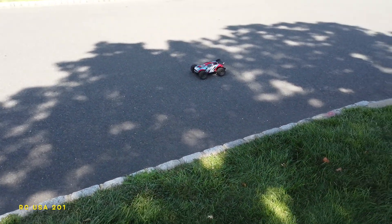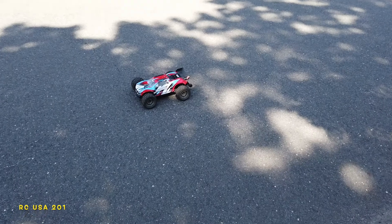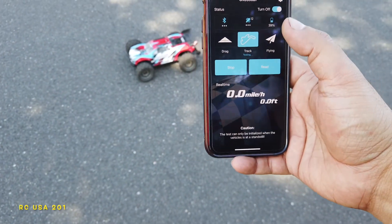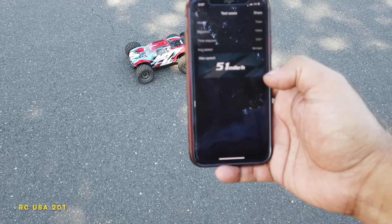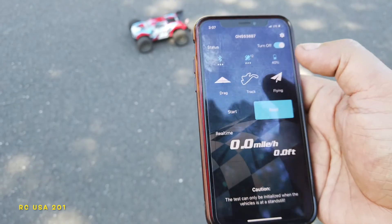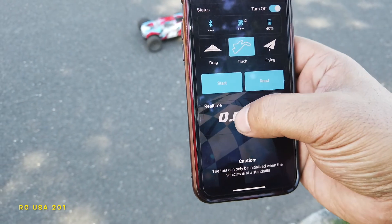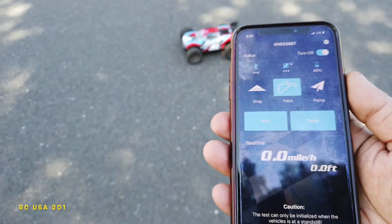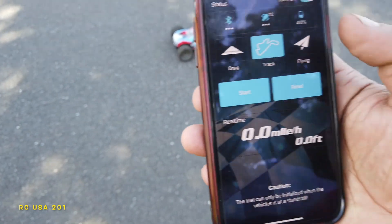I think that was 40 or 45. Let's open our SkyRC app — I'm gonna stop. 51! Woo-hoo! Let's give it another shot. Actually, we'll track it another time. Anyways, thank you for watching guys and don't forget to subscribe, share, and like!